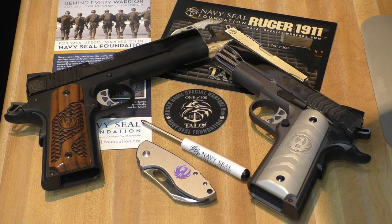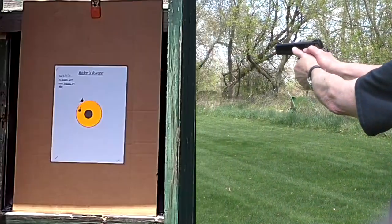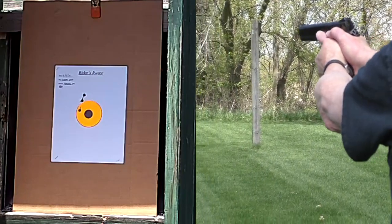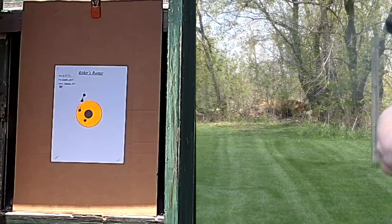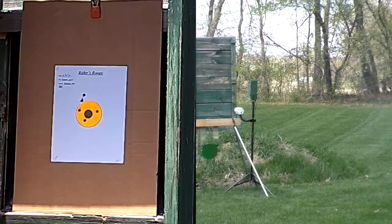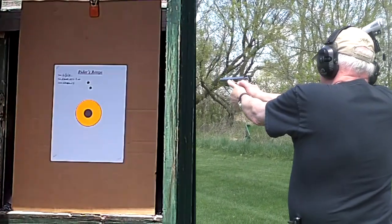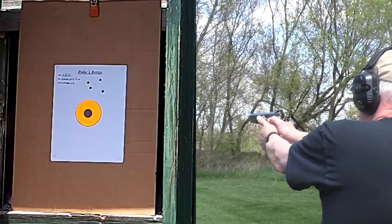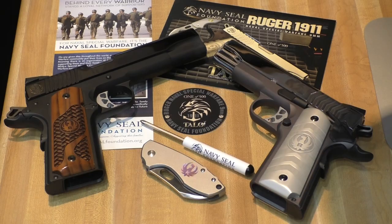Heavier ammo might bring that down just a hair, and they're also affordable. In fact, they aren't that much more expensive than their standard counterparts from Ruger. We'll get into prices here in just a little bit.